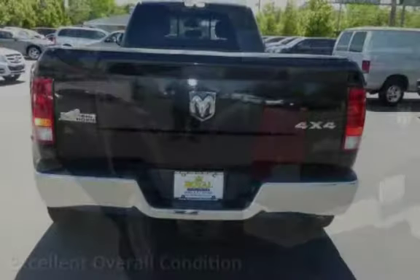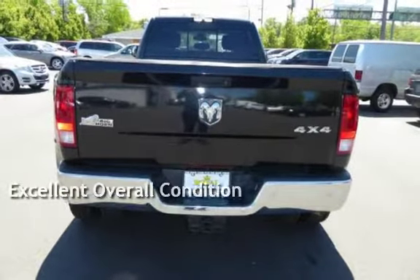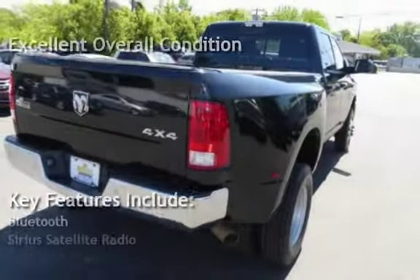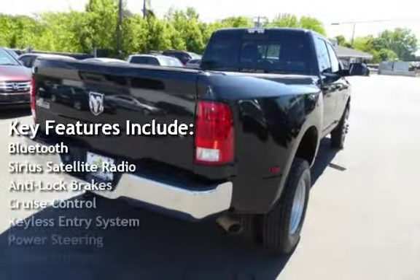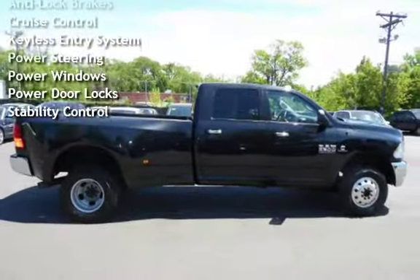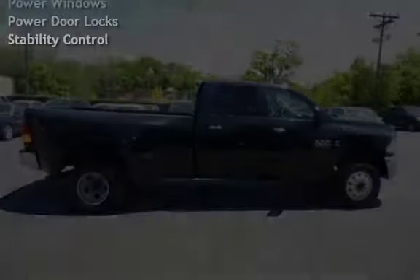This vehicle is in excellent overall condition. Key features include Bluetooth, Sirius satellite radio, anti-lock brakes, cruise control, keyless entry, power steering, power windows, power door locks, and stability control.